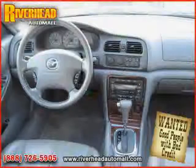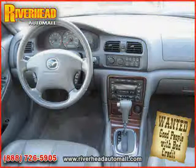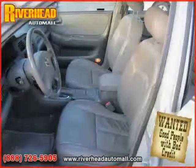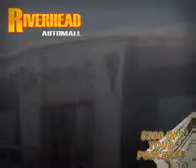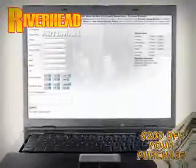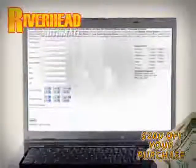The low, low mileage of 85,359 miles makes this an easy choice for you. We hope to see you soon and make you a part of the Riverhead Auto Mall family, where every car comes equipped with a $200 savings check off your purchase when you schedule your appointment online. Riverhead Auto Mall will earn your business.